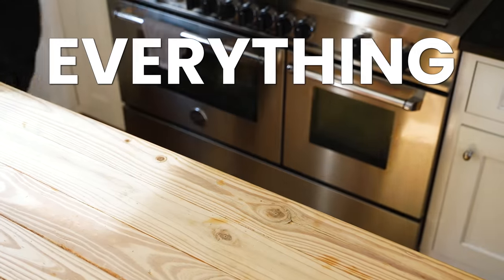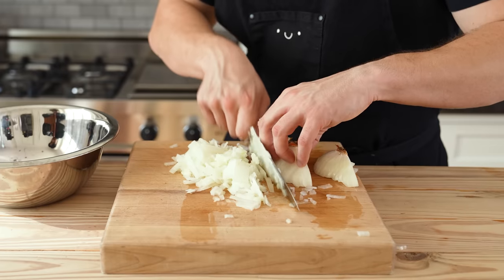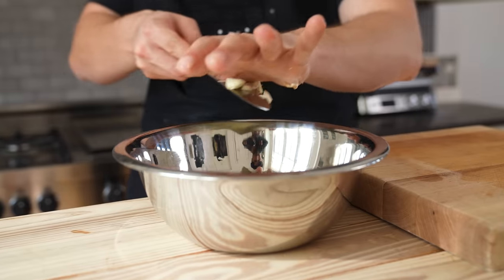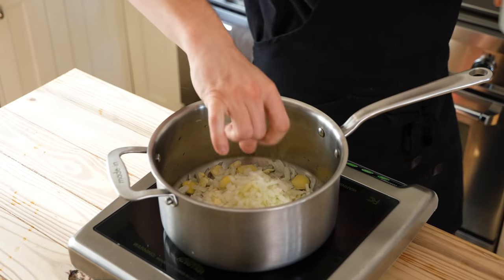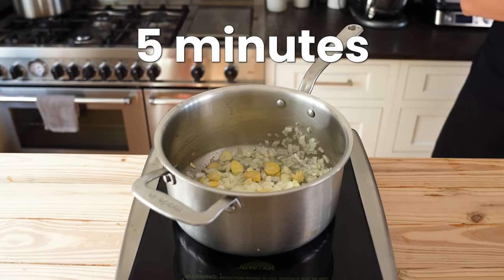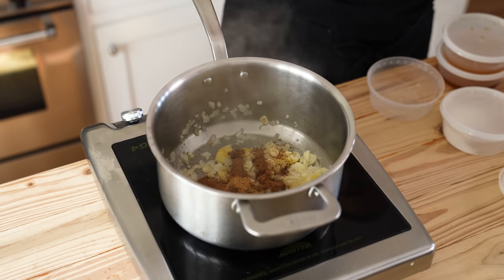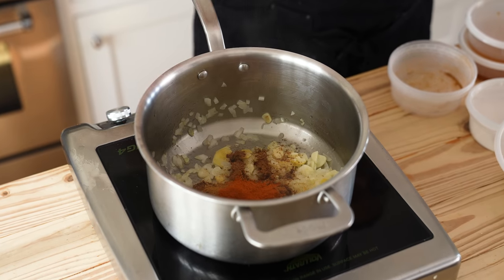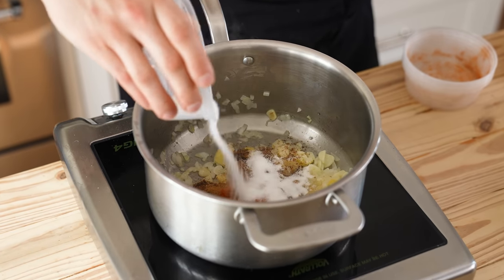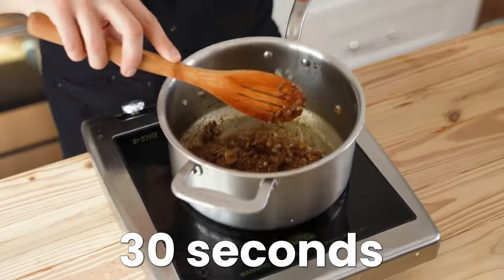For the butter chicken sauce: coat the bottom of a large saucepan with three tablespoons of vegetable oil. Add one rough-chopped yellow onion, five thinly sliced cloves of garlic, and one knob of grated ginger. Season with salt and sauté for five minutes until the vegetables soften. Then add two teaspoons of garam masala, half a teaspoon of ground cumin, one teaspoon of Kashmiri chili powder, and one tablespoon of granulated sugar. Sauté until fragrant and toasty, about 30 seconds.